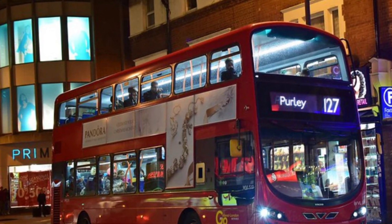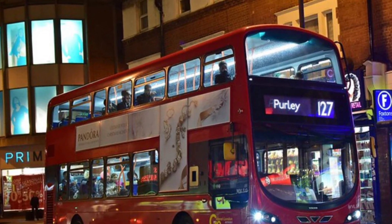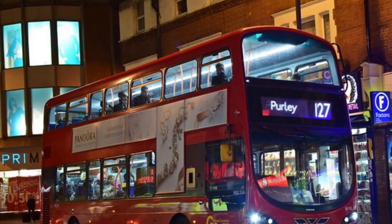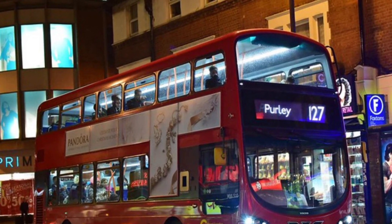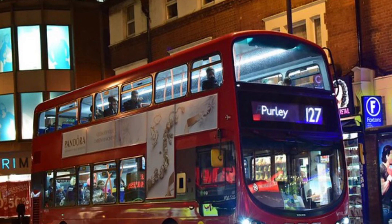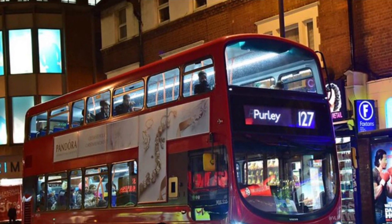Route 127 has been operating here ever since this garage opened in 2005 to house this route. The route actually uses Wright Eclipse Gemini 2 bodied Volvo B9 TLs and two Wright Eclipse Gemini 3 bodied Volvo B5 TLs.